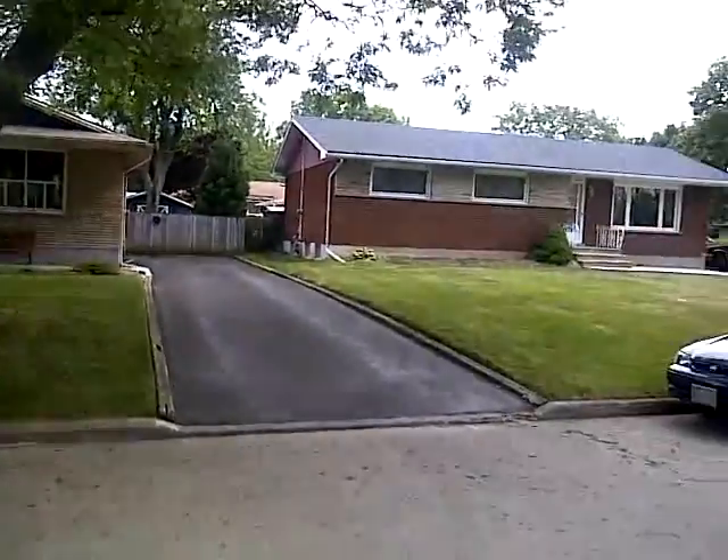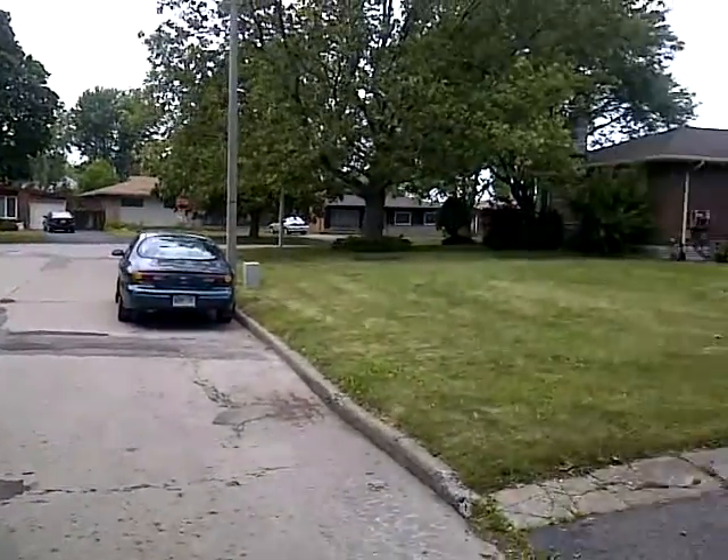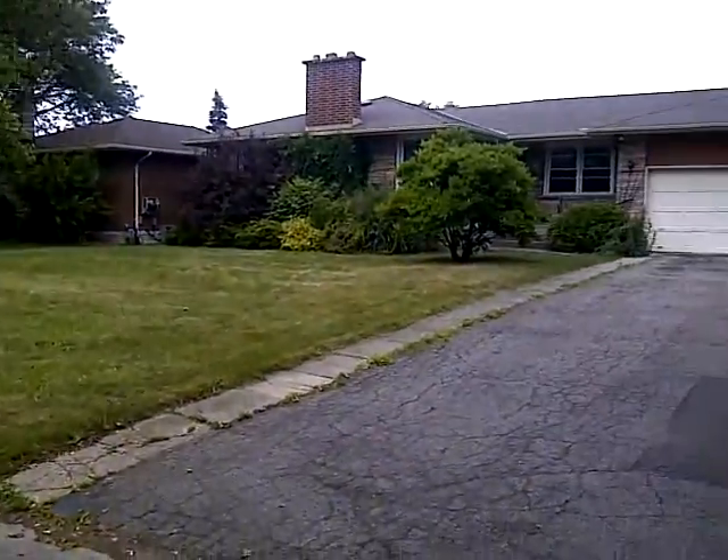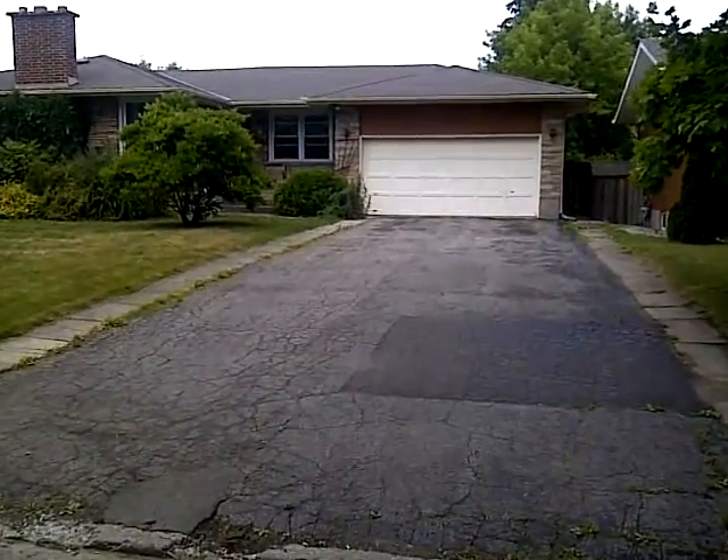Look at how nicely maintained and kept up these houses are. This is a gorgeous street with tons of parking on the road, nice deep lots. Just beautiful. Look at the size of that garage, check out the size of this driveway — this place is a home run.